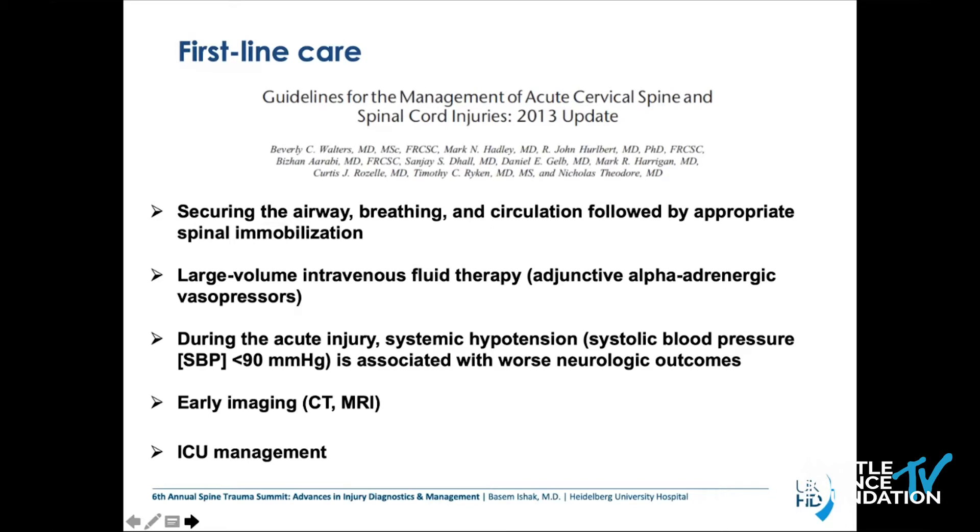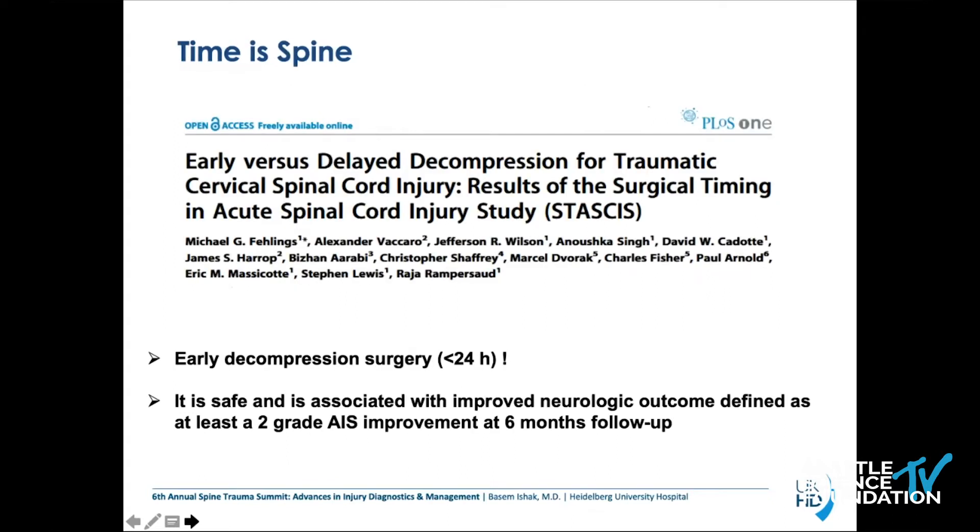Then of course large-volume intravenous fluid therapy due to hemodynamic changes from sudden loss of autonomic tone due to SCI. What we've learned from literature is that during the acute injury, systemic hypotension is associated with a worse neurologic outcome. And of course early imaging — CT and MRI; I would prefer CT over X-ray because something might be missed. And of course ICU management. It is always favorable to have ICU care in the department.